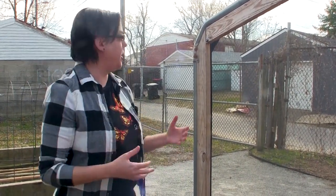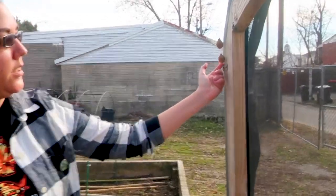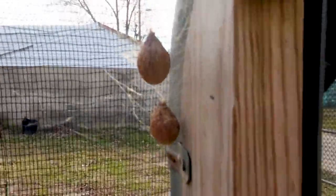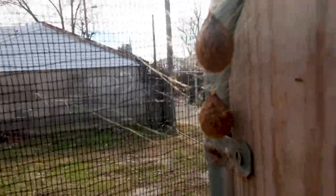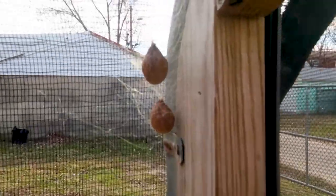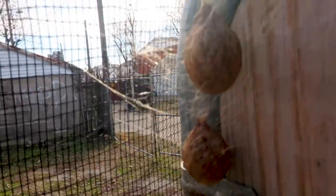We try to clean this out after the spider exhibit so that we don't end up with spider eggs everywhere, but we always miss a few. These are something that you can actually find in your own yard or garden because the spiders we use are local to our area. These are the egg sacks of the golden garden spider, which is our largest local orb weaving spider. By orb weaving, I mean it makes a pretty round web just like in Charlotte's Web.